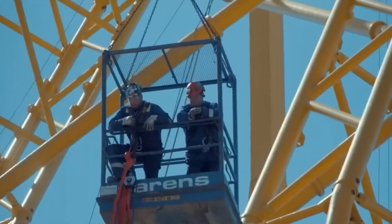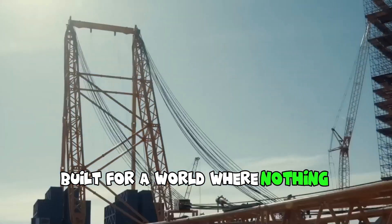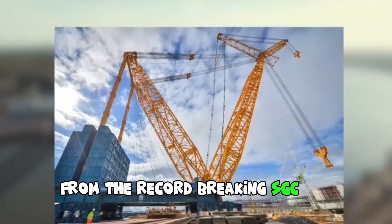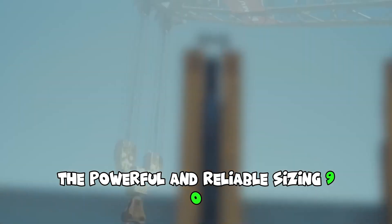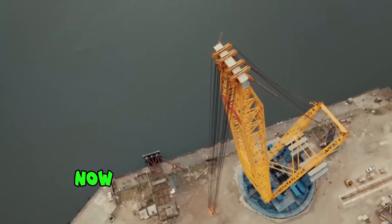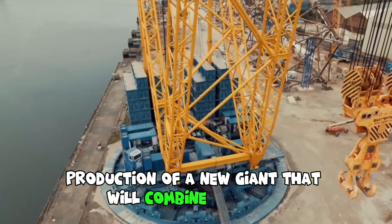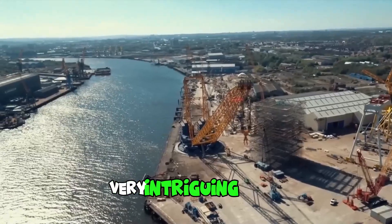Theron's SGC Giant cranes are the largest cranes on the planet, built for a world where nothing is impossible. From the record-breaking SGC-252 to the powerful and reliable SIZ-90, their equipment takes capability to a new level. The company is now showcasing footage of the production of a new giant that will combine stability, precision, safety, and a new design — very intriguing indeed.